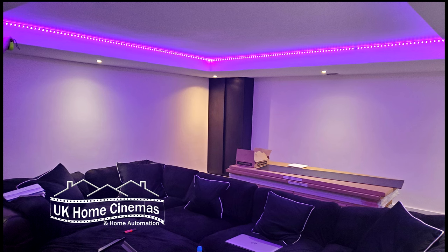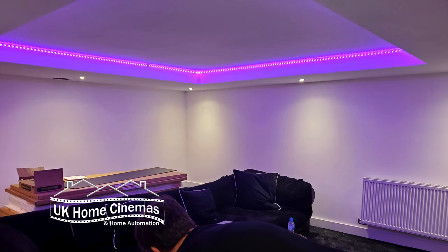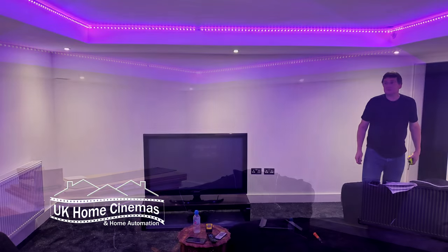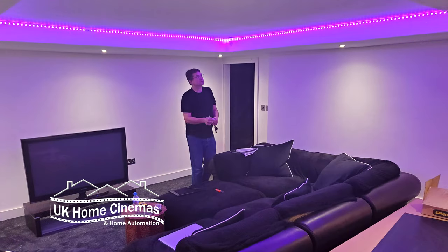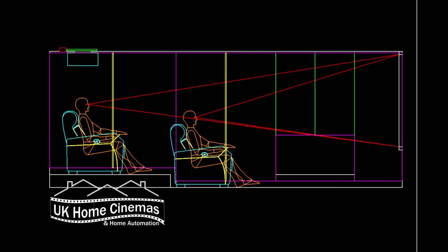These photos are from our initial visit to discuss the project. At this point our clients had already installed a raised floor and a coffered ceiling with the intention of making the room into a home cinema, but they felt that the room didn't really have the wow factor that they were hoping for. So we designed a scheme which would fit in with the work which had already been done by their builders.